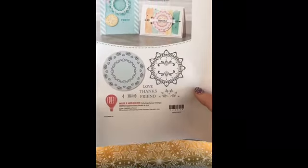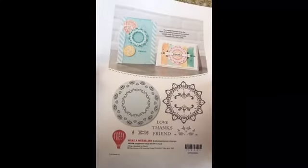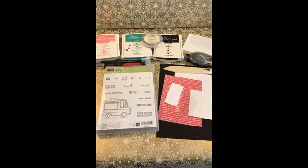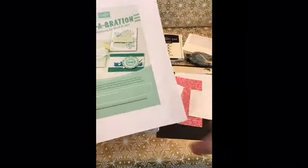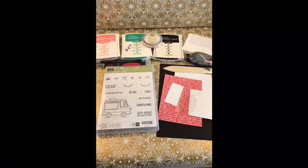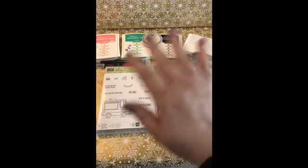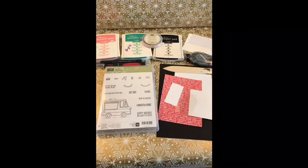And then there is a stamp set called Make-A-Medallion, and this is how they have used that right here. So just to let you know, now through March 31st, these new items are added on top of the other items you can already get with Sale-A-Bration. So I just wanted to show those to you and let you know that those are available now. Any $50 order, you can pick one of those three or something from the Sale-A-Bration catalog.